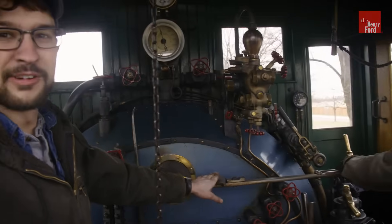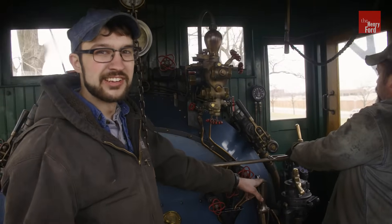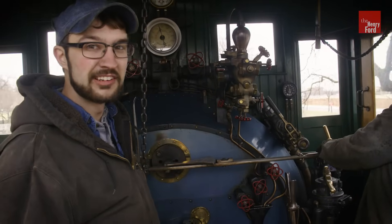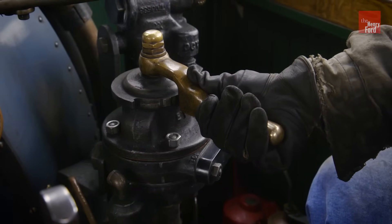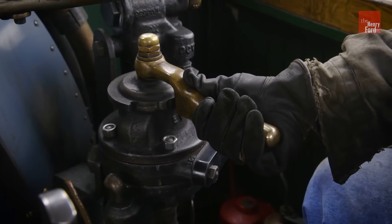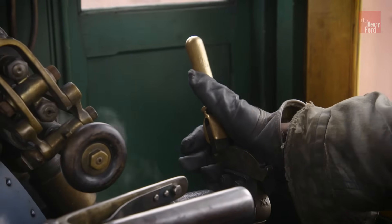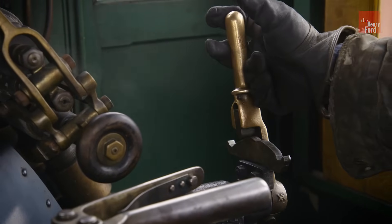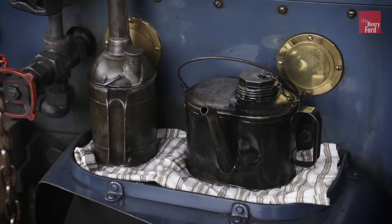Looking over to this side of the cab, we have our throttle, which is basically the gas pedal in your car. We have the Johnson bar — that's kind of like a gear shift lever, even though steam locomotives don't actually have gears, but that's what makes it go forward or reverse. He's got two different brake controls: one is the automatic brake valve, which controls the brakes on the cars behind the locomotive, and then the independent brake valve, which controls the brakes on just the locomotive. The engineer's job is also to maintain the locomotive throughout the day when the mechanics aren't around, so he has periodic lubrication duties he has to conduct.